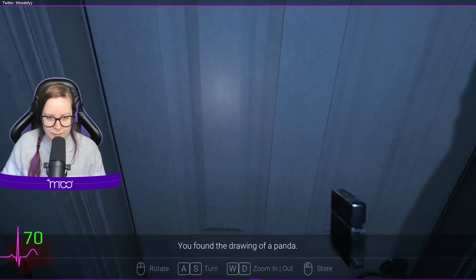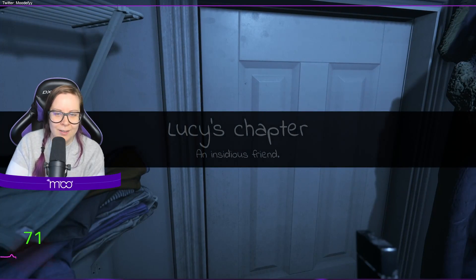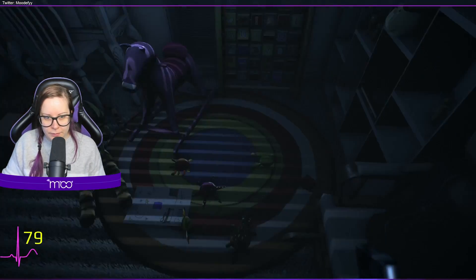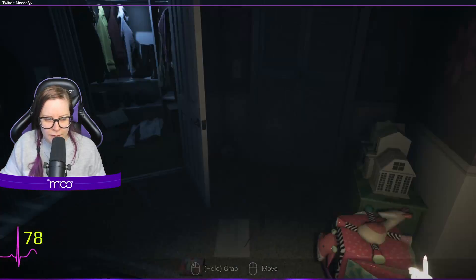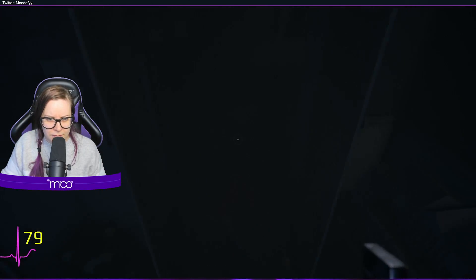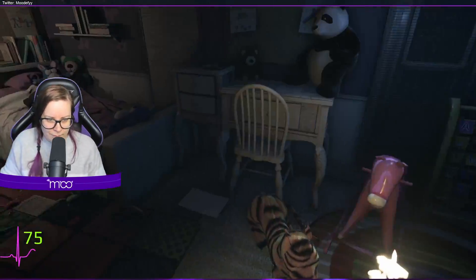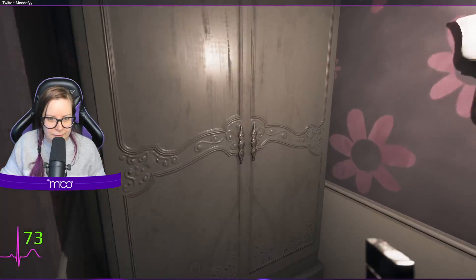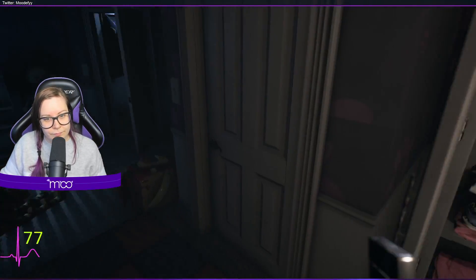You found the drawing of a panda. Okay, Lucy's chapter! Hi, welcome to Lucy's chapter — 'An Insidious Friend.' So Lucy's chapter — who is Lucy? Sarah and Dad didn't... oh wait, can I open that one? Okay. What's that? Mr. Cat — isn't that from Alice in Wonderland?